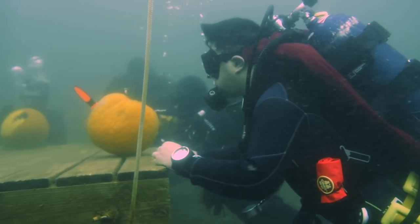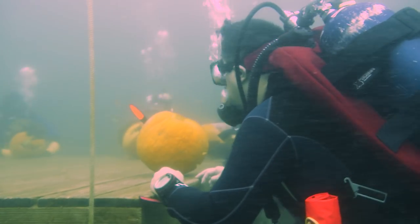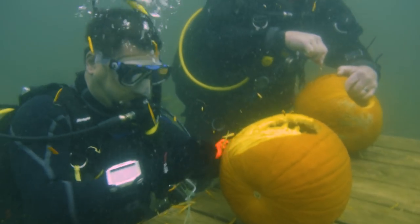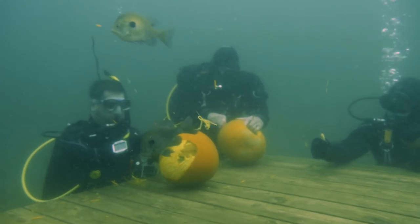It's not that different from carving on land, except now your pumpkin wants to float, you can't breathe, and there's a curious fish to oversee the whole operation.